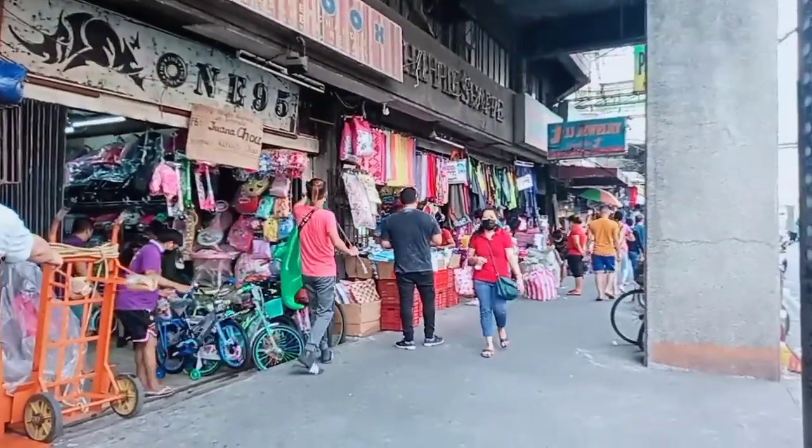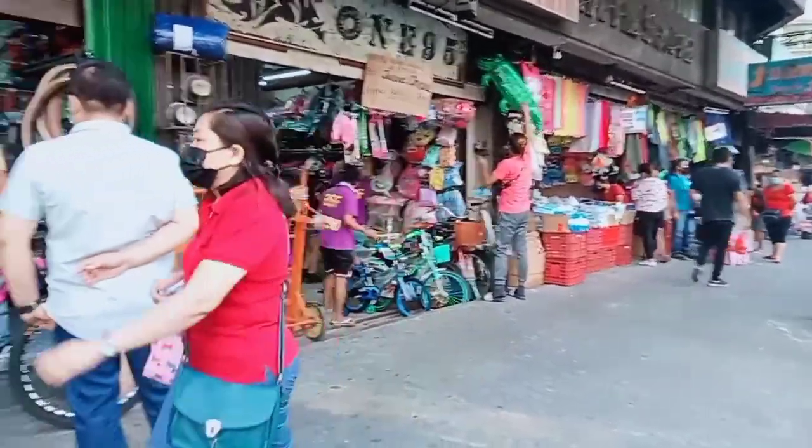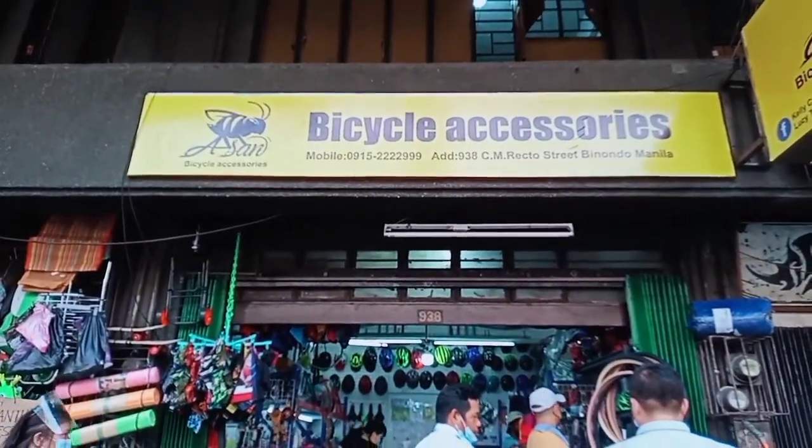Hindi ako expert sa mga bikes. Isi-share ko lang sa inyo kung saan kayo pwede makabili ng mga bike accessories. May Facebook account sila, may Shopee account sila, at meron sila Lazada account. So try this out.